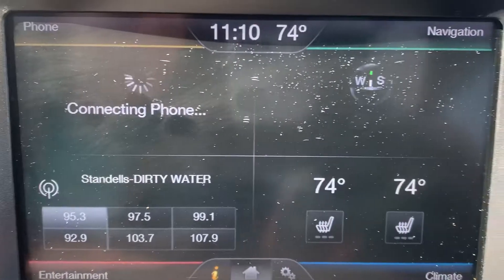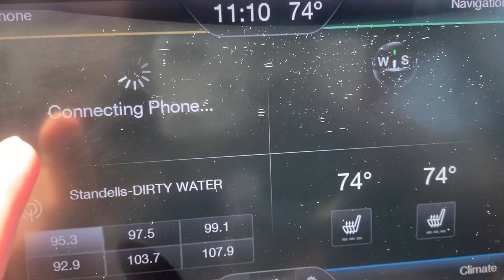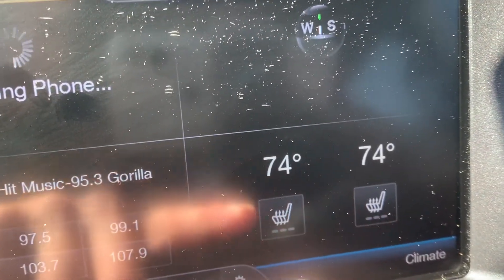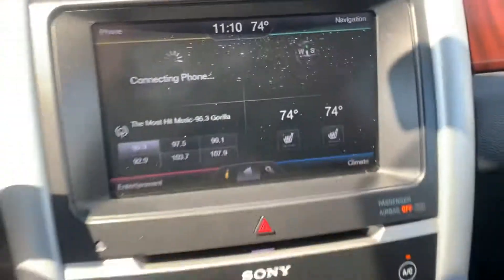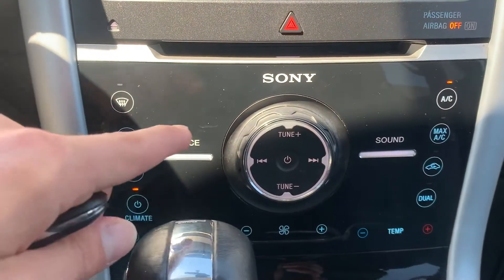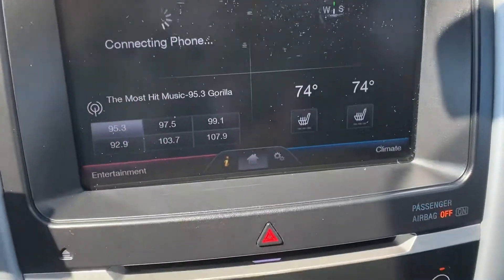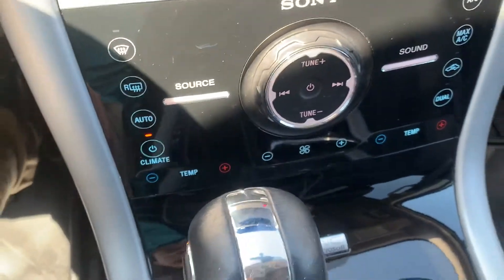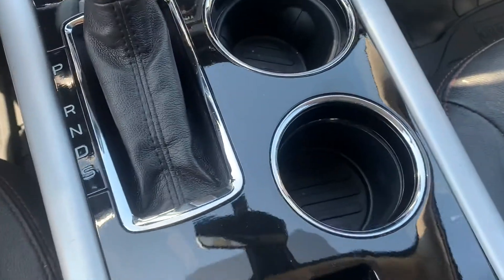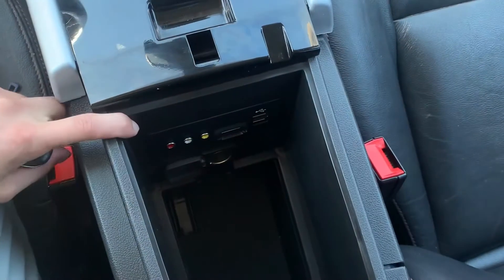Here's a look at your system — you have your navigation up here in the top right-hand corner, your Bluetooth up here, your radio down here in the bottom left, and your climate control over here. I like the way Ford has their setup on the entertainment center. You also have your climate controls and radio controls right here — standard buttons in case you don't like using the entertainment center. You have your shifter and some cup holders encased in this really nice black plastic.